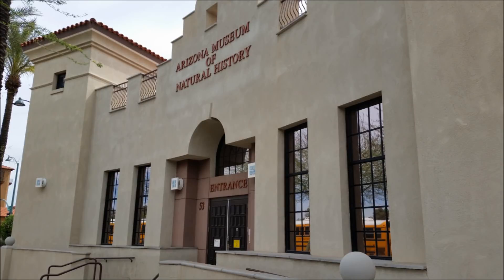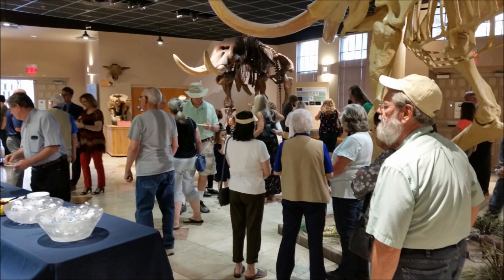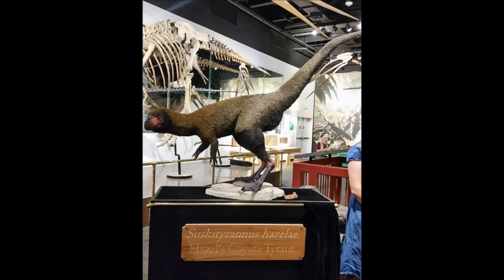I had the pleasure this morning of attending a press conference at the Arizona Museum of Natural History in downtown Mesa, where I volunteer, where they named a brand new dinosaur: Susky Tyrannus hazelae, which is named after Hazel Wolf. The name means Hazel's Coyote Tyrant. It was formerly nicknamed Little Tooth around the museum before this announcement.